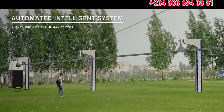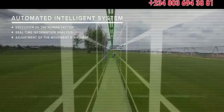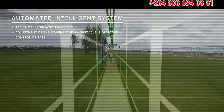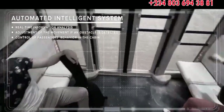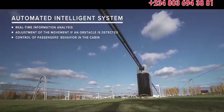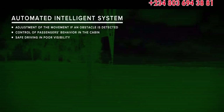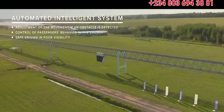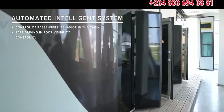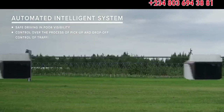The intelligent system features real-time information analysis. It is capable of adjusting the movement if an obstacle is detected, and controlling the passengers' behavior in the cabin. No matter what the weather or time of day, the system allows driving safely in poor visibility. With the possibility of operating around the clock, the system collects data on the state of the module and the environment, controlling the process of pick-up, drop-off and traffic intervals.